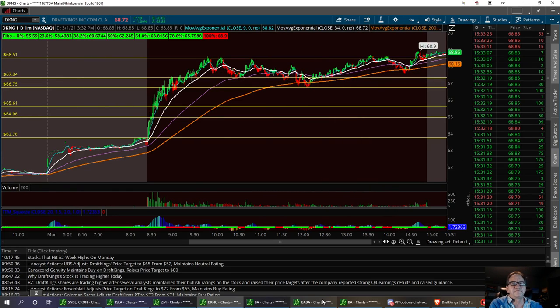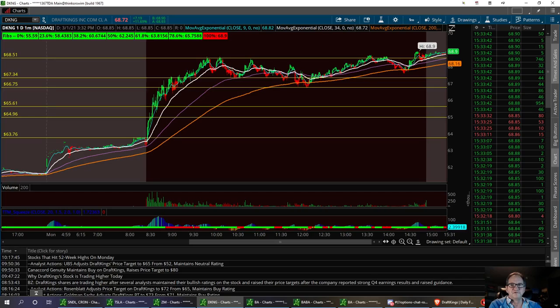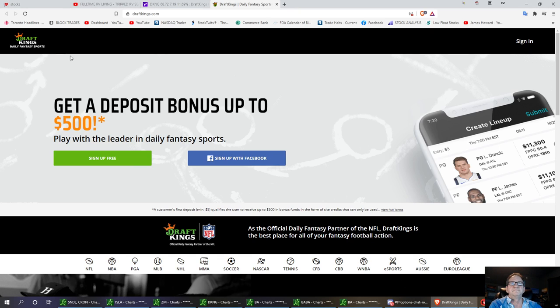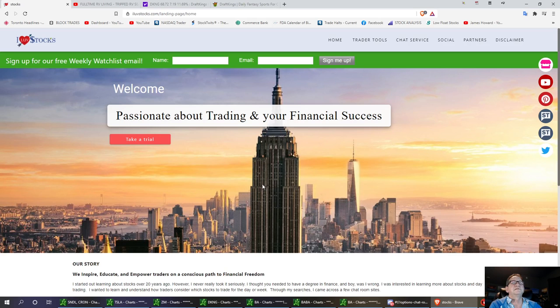That's DraftKings — keep an eye on it. Tomorrow I think the market's going to rebound a little bit from the tech sector. It's had a pretty hard sell-off. We noticed a few of them are running today — from Zoom to Netflix to even Tesla, which had a reversal today. So it could be a good week for us. Always remember, I love stocks. Hit that subscribe button and ring that bell for future updates, and hit that like button if you like this video.